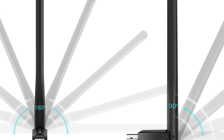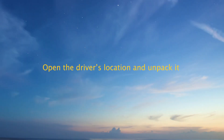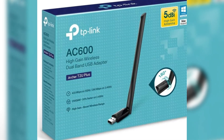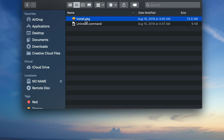The Hi-Gain 5dBi antenna enhances signal reception, ensuring strong connectivity. Installation is a breeze thanks to its plug-and-play setup. Plus, we benefit from robust security features like WPA2. Overall, the Archer T2U Plus offers impressive performance and value, making it a top contender for our Wi-Fi upgrade.